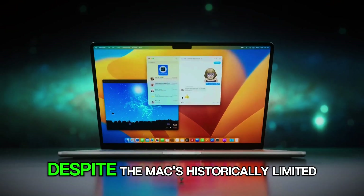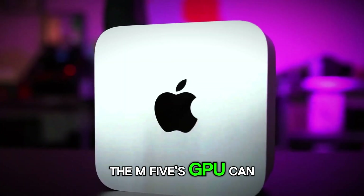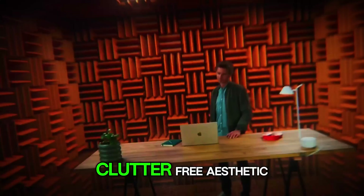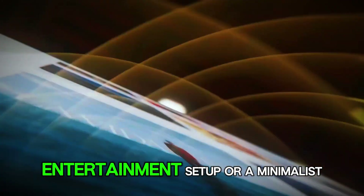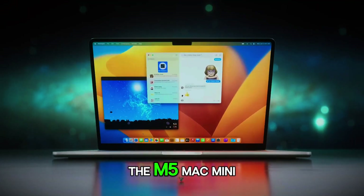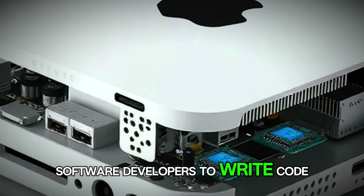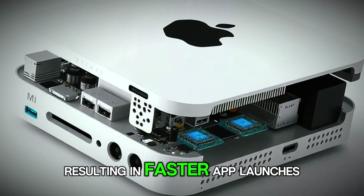And even to gamers who, despite the Mac's historically limited gaming library, will discover that the M5's GPU can handle indie titles, emulators, and cloud gaming services with ease, all while maintaining the silent, clutter-free aesthetic that makes a Mac Mini ideal for a living room entertainment setup or a minimalist office. And beyond raw performance, the M5 Mac Mini represents a strategic move toward future-proofing, because Apple's unified architecture allows software developers to write code that can be deeply optimized for the silicon, resulting in faster app launches, smoother multitasking, and fewer compatibility headaches.